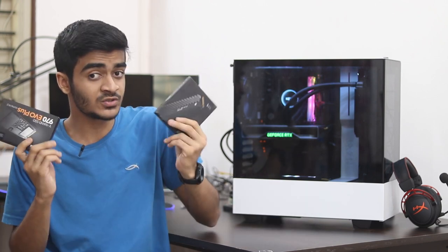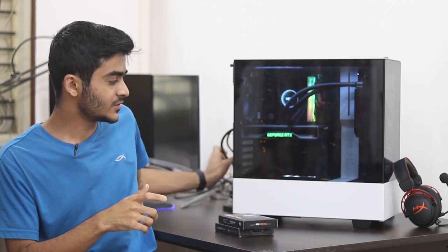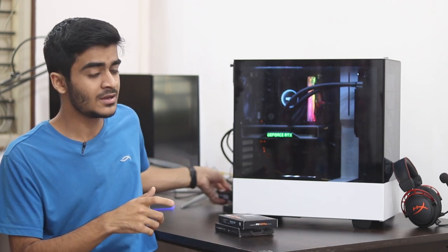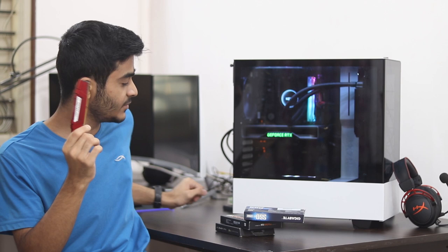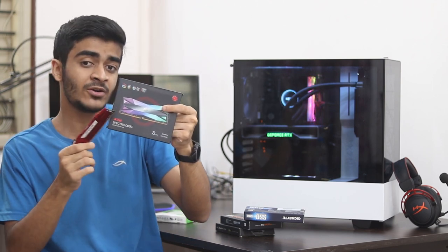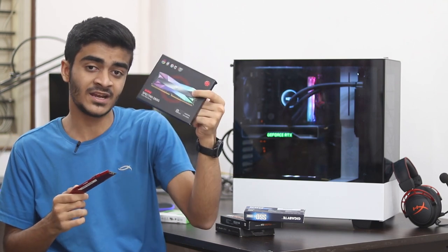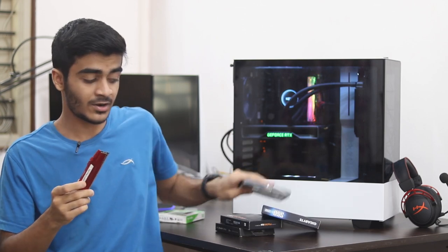For future upgrades, the M.2 slot lets you add a higher-end SSD later. If you have extra money now, the best purchases are a higher-capacity SSD and more RAM. If you want better aesthetics, RGB RAM like the ADATA D60 is an option — though it's pricier. Upgrading RAM, getting RGB RAM, or adding an M.2 SSD are all purchases you won't regret and will significantly improve your PC's performance.